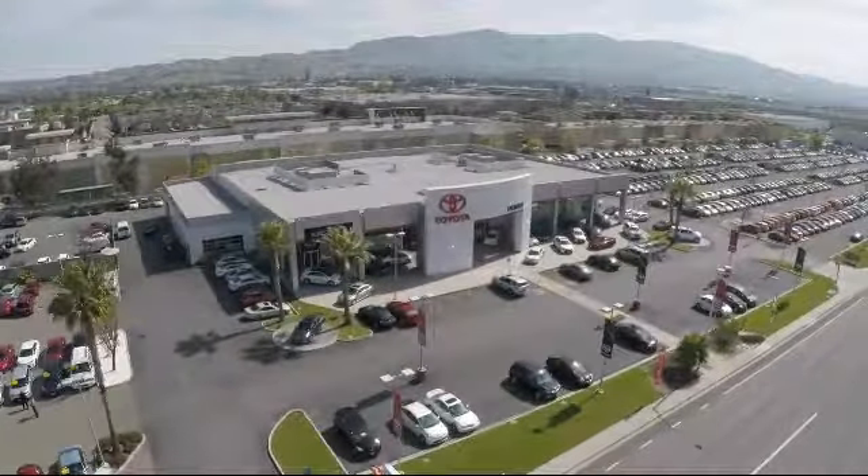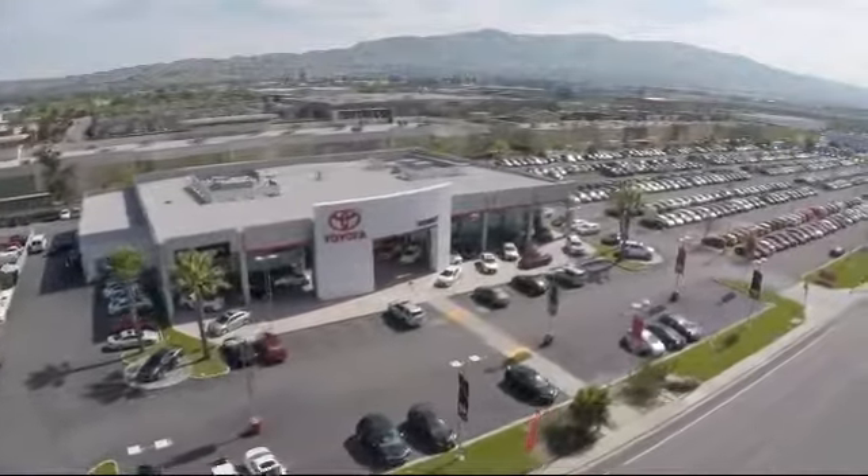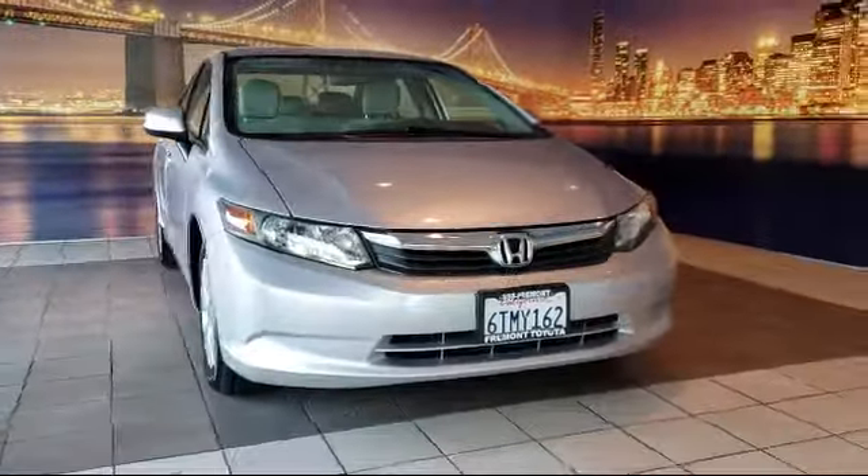Welcome to Fremont Toyota, the South Bay's premier Toyota dealership. Here's a look at another one of our pre-owned vehicles from our great selection of cars and trucks.